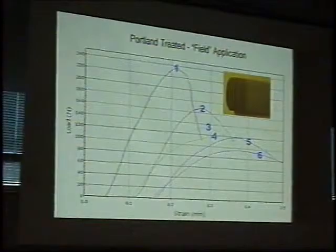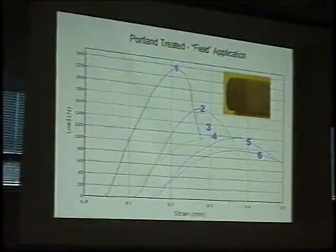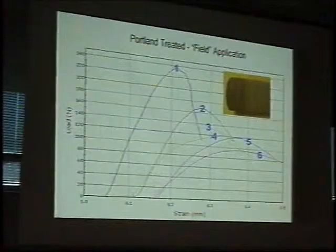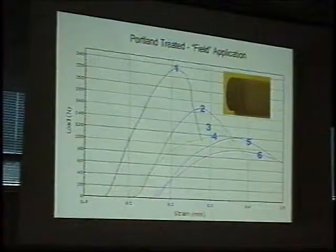This to me is a very important set of graphs, so I'd like to go through this carefully. This follows the protocol that the Germans developed in the early 1980s in Munich testing, where they've actually gone into the field and treated the building as a conservator would in a typical application, then core drilled the building and sliced through in depth, looking at the different strengths as a function of depth.